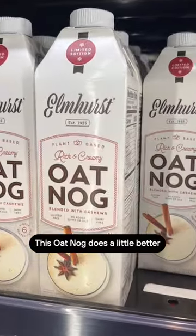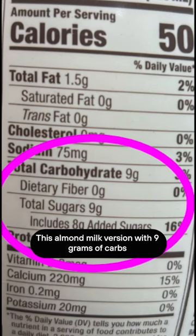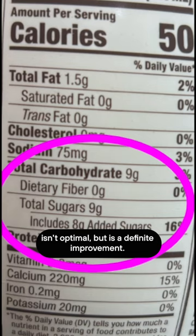This oat nog does a little better, but still has enough carbs to spike most people. This almond milk version with 9 grams of carbs, all in the form of sugar, isn't optimal, but is a definite improvement.